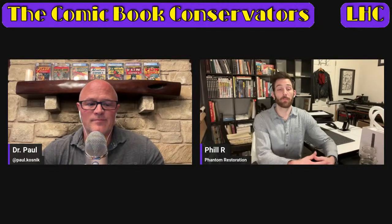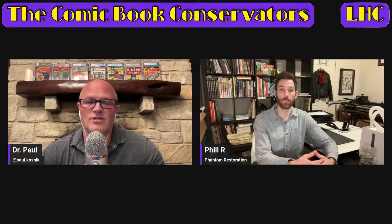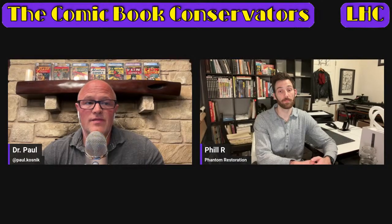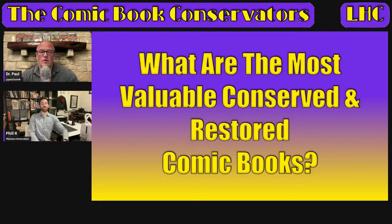First topic today — everybody in the comic world, and even a lot of people outside it, are talking about the Heritage Auction. It still has a couple of sessions open, but the big day was Thursday, where we broke a new world record for the most expensive comic book ever crossing the auction block. And it turns out there was also a record broken for the most expensive restored comic book ever — in the same session.